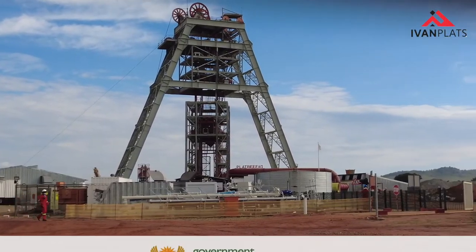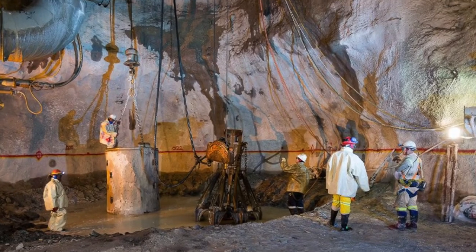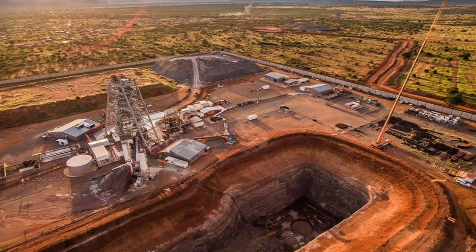IvanPlats is basically made up of the Platreef mine, which is this mine that you've seen behind me. I think you'll see a headgear behind me. This mine here is basically on the Platreef ore body, which is the thickest known deposit of PGM metals, and also contains quite a significant amount of nickel, copper and gold.